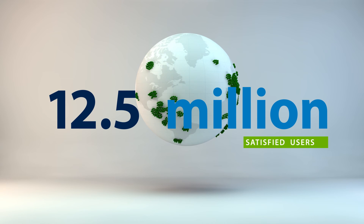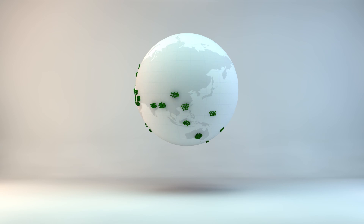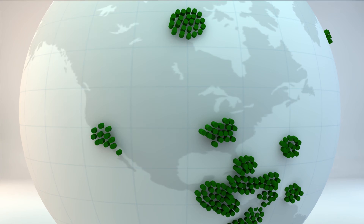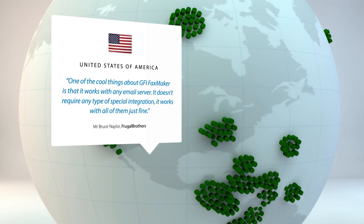More than twelve and a half million users are saving time and money with GFI's faxing solutions. Here's what they're saying: Productivity gains through the packaging of supporting medical documentation into a single outbound response have been significant. We've been using GFI FaxMaker for a few years, and it's a hassle-free and great product to use. That's one of the cool things about FaxMaker — it works with really any email server, so it doesn't require any type of special integration. It'll work with all of them just fine.